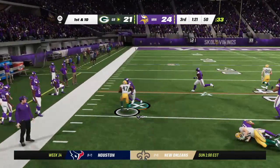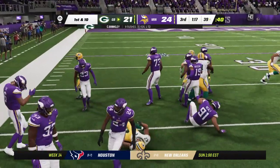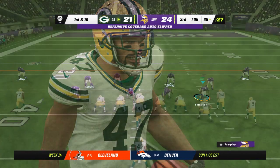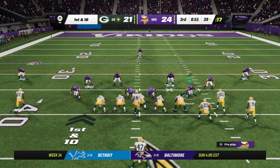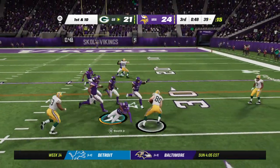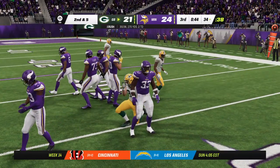On first down — Brinkley — room here to run, and they'll get him down as he's inside the 40. Eleven yards and a Green Bay Packer first down. Final minute now of the third quarter. On first and ten, Rush over the middle — that's caught by Taylor — and he's going to be marked down just inside the 35.